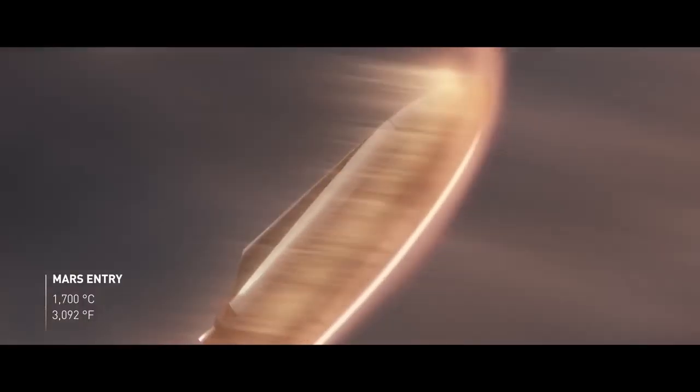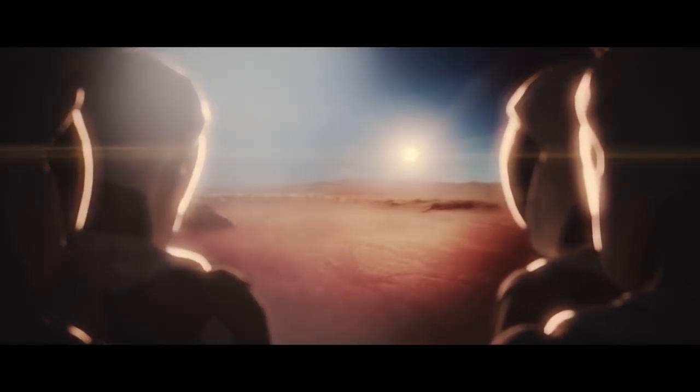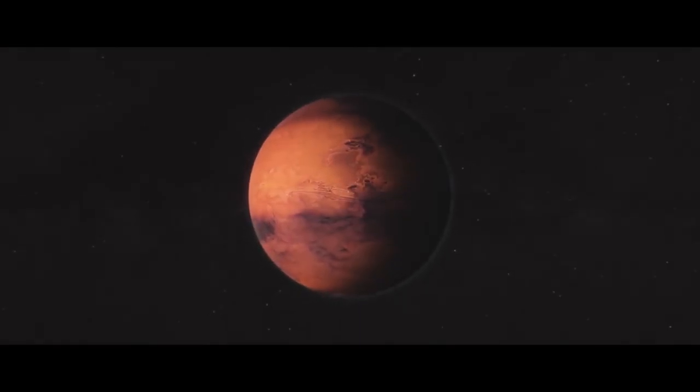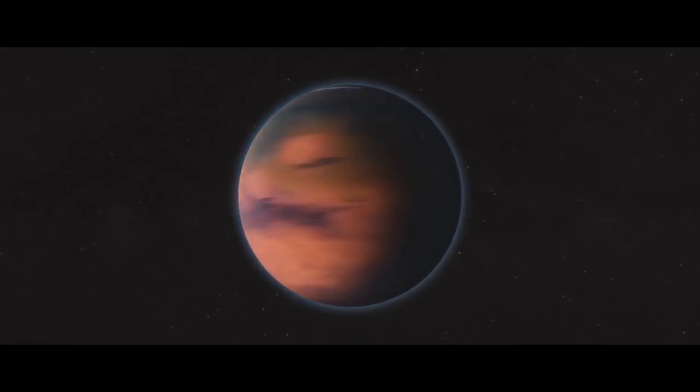In an interview, Elon Musk said he wants another space race, encouraging his competitors to step up their game so they can produce better rockets and increase the amount of space exploration possible. He's also mentioned potentially seeing a colony on Mars — and even further — still within his lifetime.